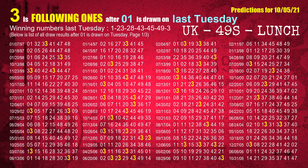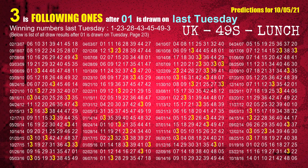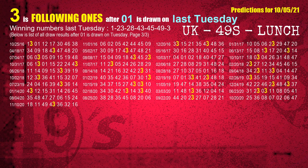After calculating following ones with today's result, we will find out following ones through the result of the same day last week. The first winning number last Tuesday is 01. We list all draw results which are one week after a Tuesday draw with 01 as a winning number. The most frequently following units digit is 3 when 01 is the winning number on last Tuesday. We also highlight the units digit 3 in yellow for you.